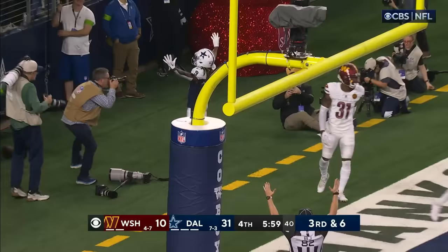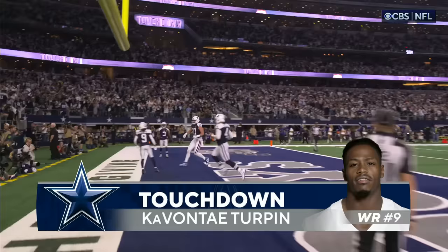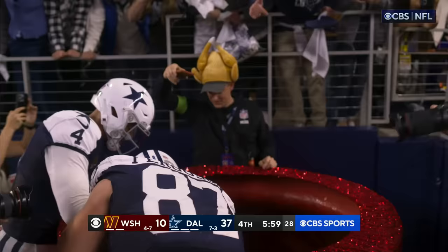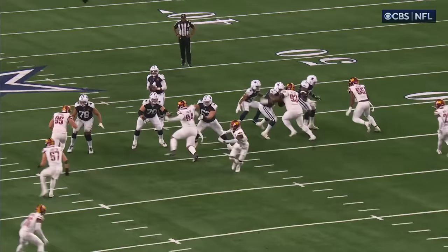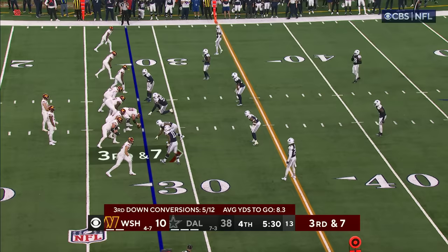Oh, it's Turpin! My goodness — Turpin gets the deep ball! KaVontae Turpin. The speed — looked just like Cooks. He's going to do the old Zeke play — the turkey leg — and what a great job, pump faking and then firing that ball.